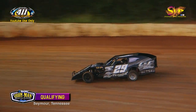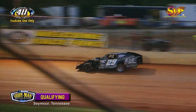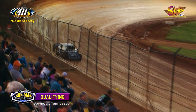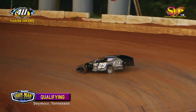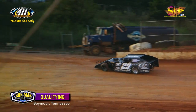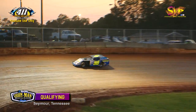Zach Powers, lap one at 16.902. He will slow down on lap two as Cotterman comes out of turn number four. Cotterman trips the line — Cotterman will be 9th fast at 16.850, putting Joey Cotterman 9th fast.